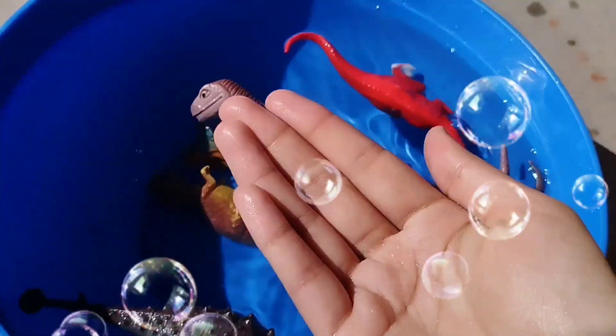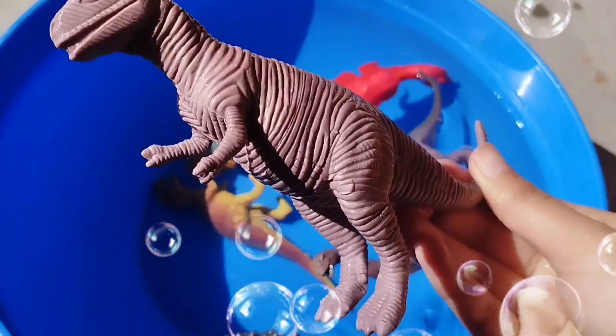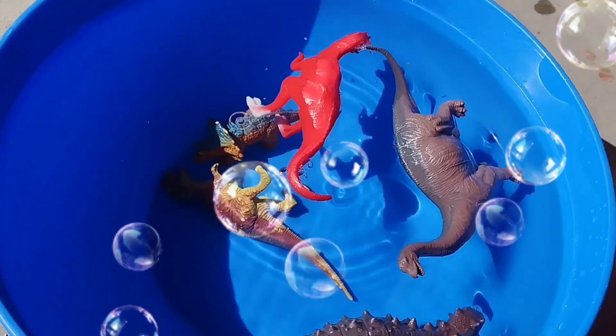This is a Stegosaurus. This is a Carnotaurus. A Carnotaurus.